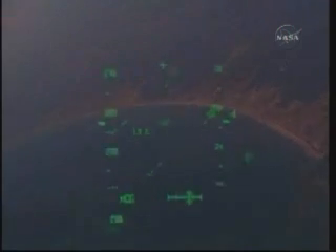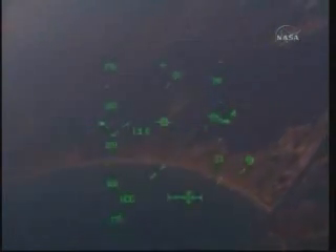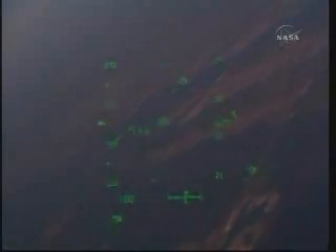Houston, Atlantis — field in sight. Commander Ken Ham now taking control of the shuttle. You're on at the 180. Copy, on at the 180. It's a beautiful day. Absolutely. Two and a half more minutes to go in Atlantis' flight. There you see the Florida coast coming into view. The shuttle continuing to turn to the right and line up with runway 33 at the Kennedy Space Center.